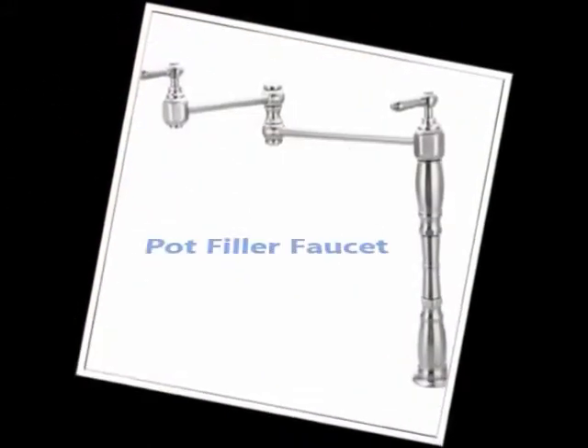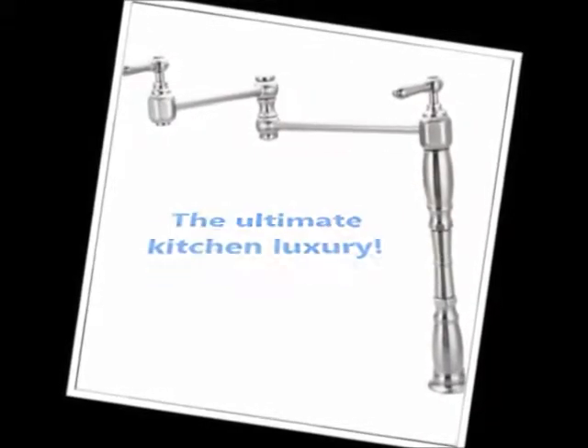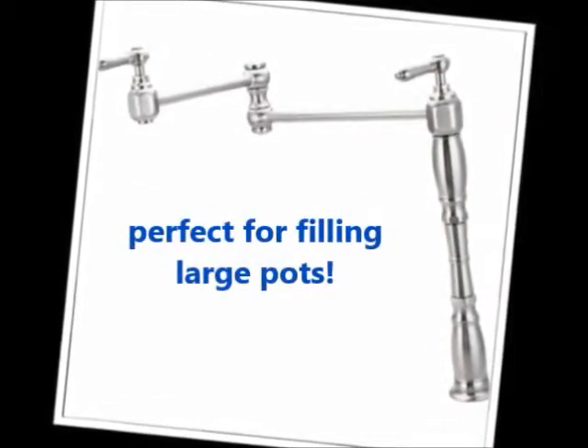The pot filler faucet. Some have referred to these faucets as the ultimate kitchen luxury. Pot filler faucets eliminate back strain caused by heavy lifting and spilling, and are perfect for filling large pots or tea kettles.